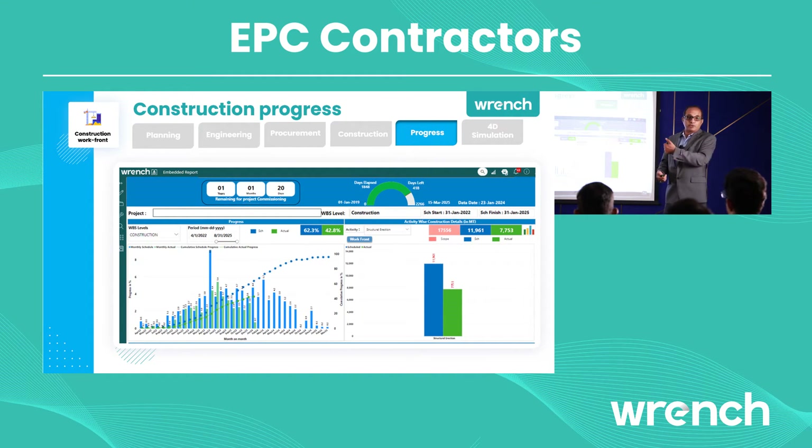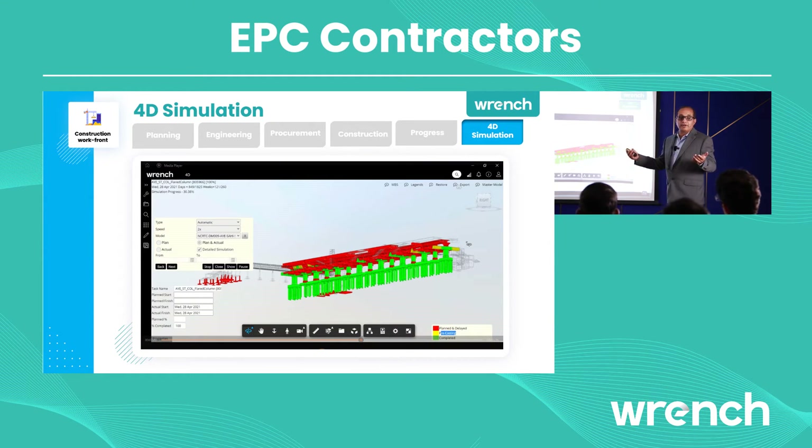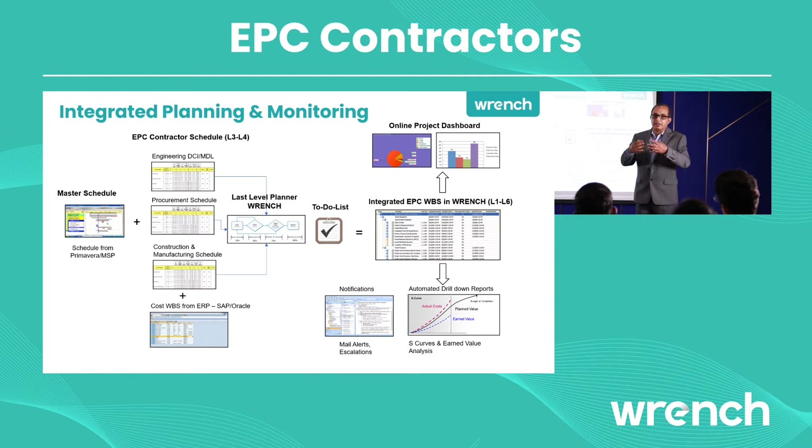Once you have this information, you can monitor your progress based on construction and see the impact on your workfront. To execute your construction project well, you need total visibility of your construction workfronts. This information can be shown in a dashboard or even a 4D simulation — showing what was planned versus what is ready — so you can decide which areas you can execute work. We create an integrated schedule: a master schedule defined by your client, your EPC schedule defining required drawings, a procurement schedule, your construction schedule, and cost — all integrated inside Wrench Smart Project.